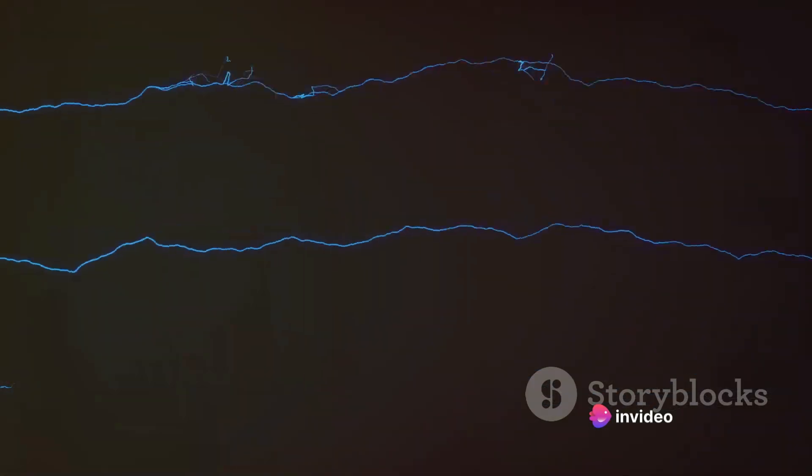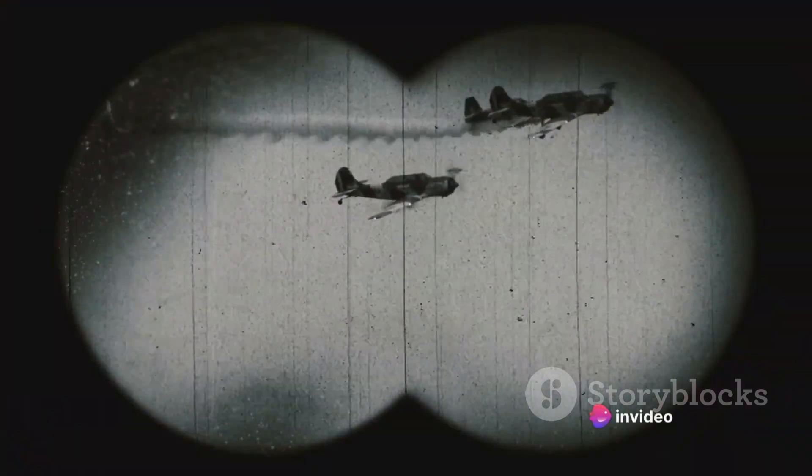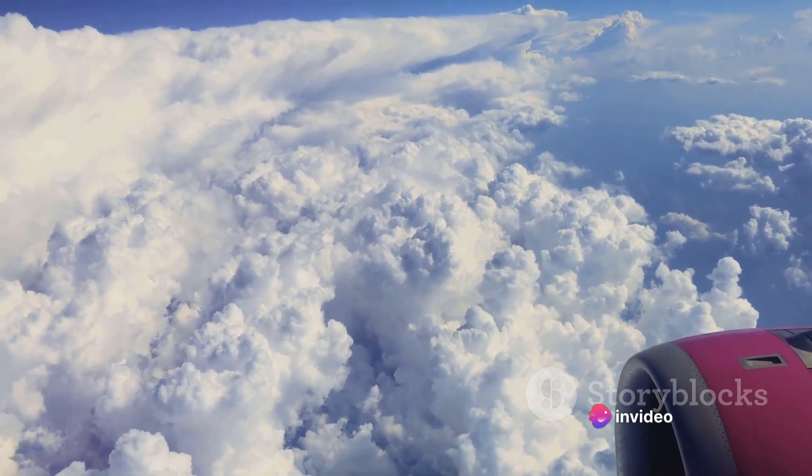Today we'll delve into the Lightning's inception, discuss its unique features, and chart its usage over time. We'll also explore how this remarkable aircraft laid the groundwork for the advanced technology we see in modern aircraft today.